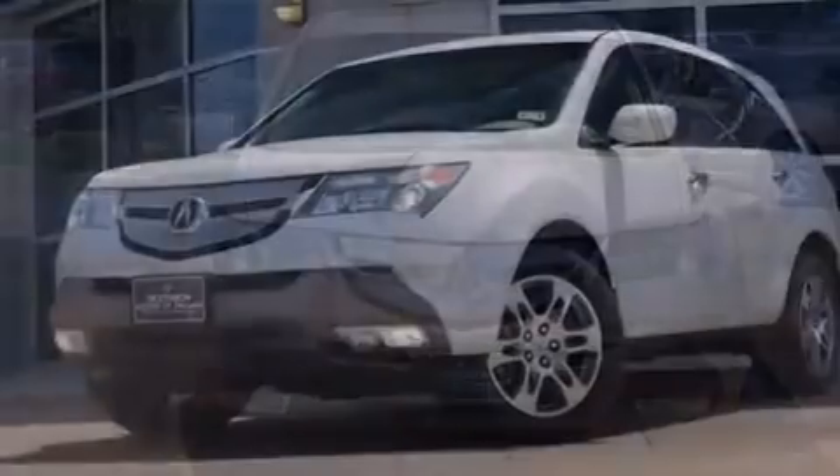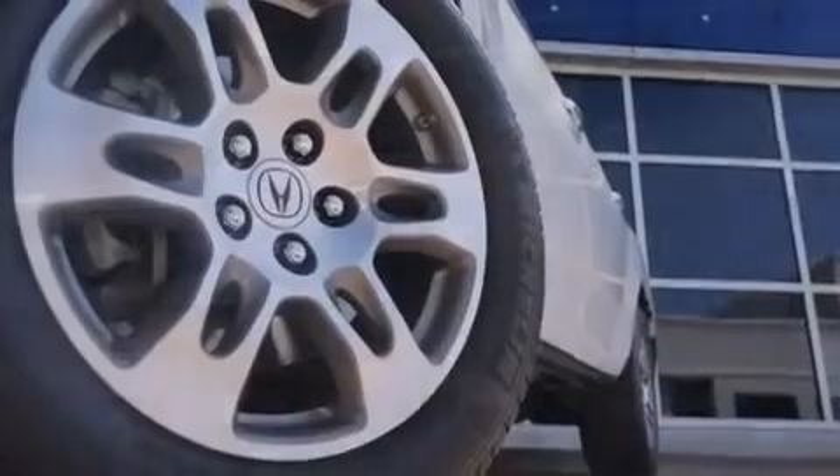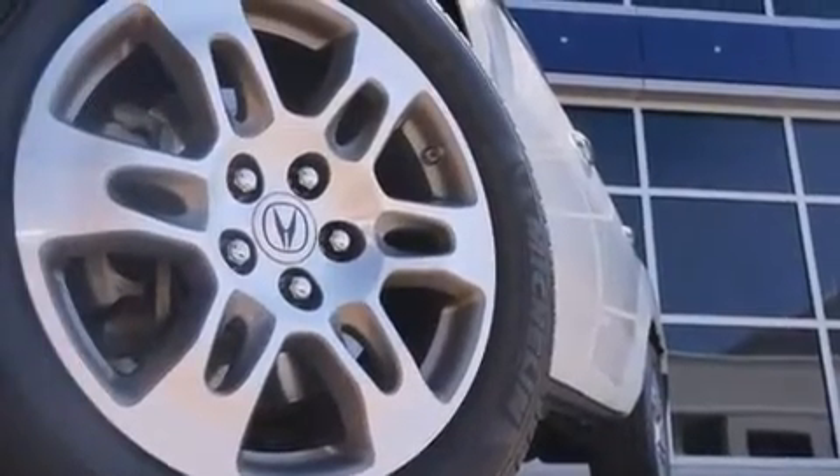Rear seat child-proof door locks, air vents for rear-seated passengers, an auto-dimming rear-view mirror, keyless entry, and leather seats that provide great support and create an overall luxurious feel.